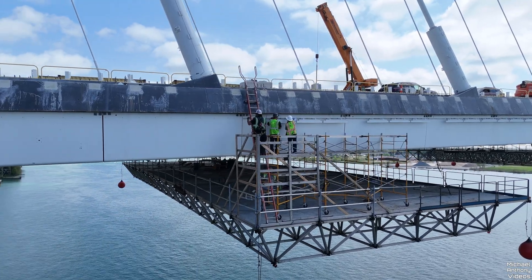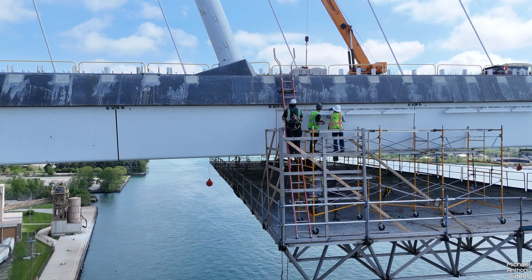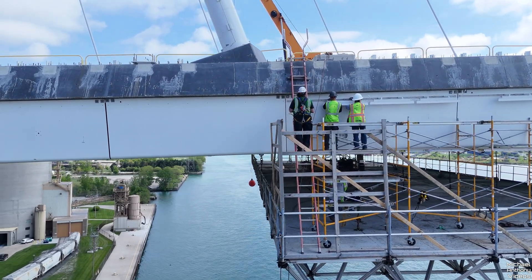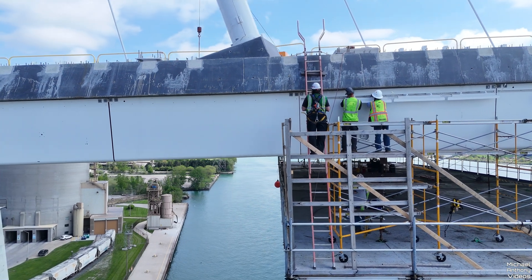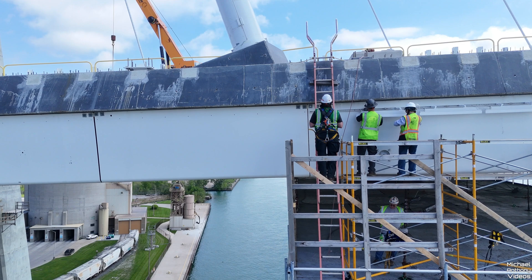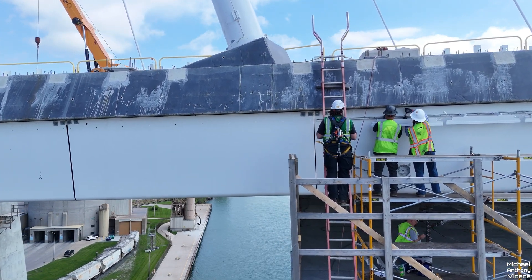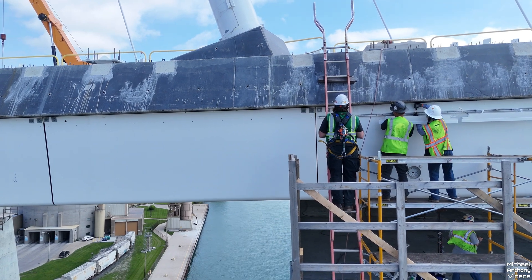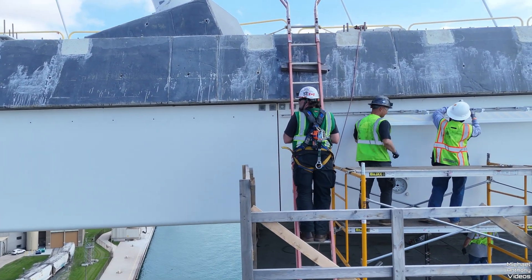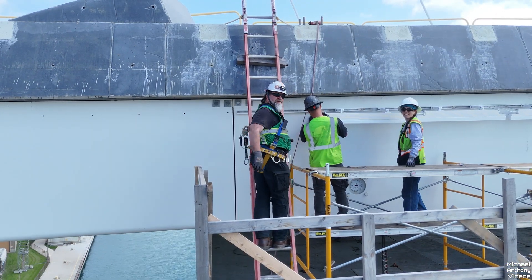Hello everyone, welcome to the Gordie Howe International Bridge update for May 15th, 2025. I got this video from today and let's ask ChatGPT: what are the safety guidelines for construction workers working at six feet or higher? For construction workers working at heights of six feet or higher, there are several key safety guidelines to follow.